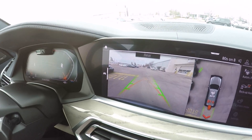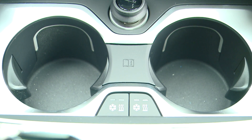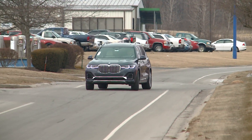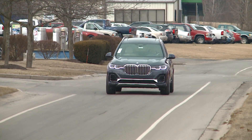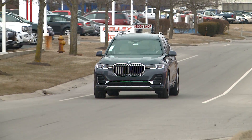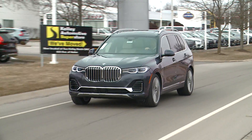I mean it this time. Come on down to BMW Fort Wayne and put the ultimate driving machine to the test for yourself. The original MSRP for this car is $92,600, and the tester we're driving today comes in at $106,625 including destination.